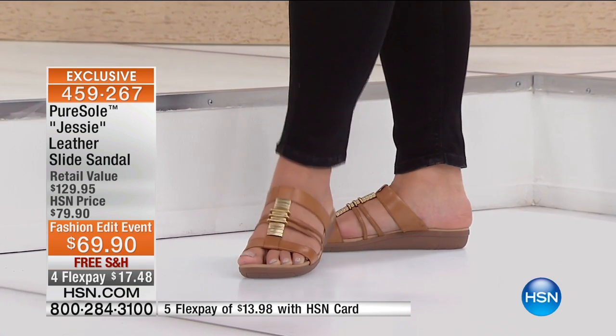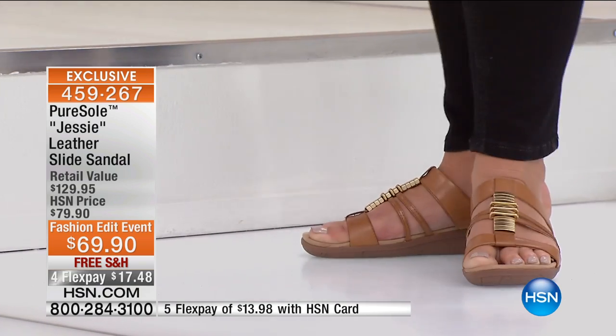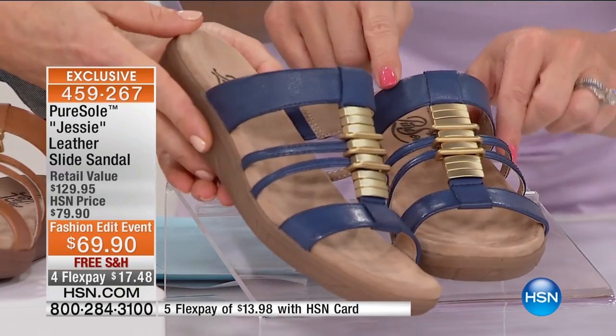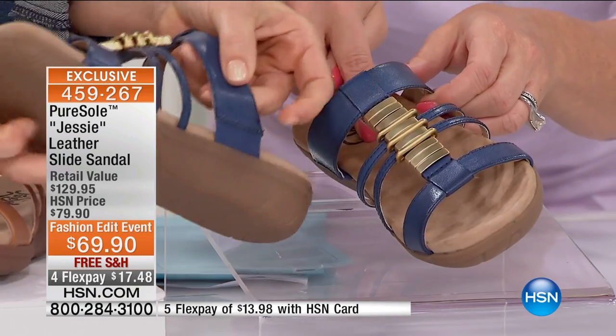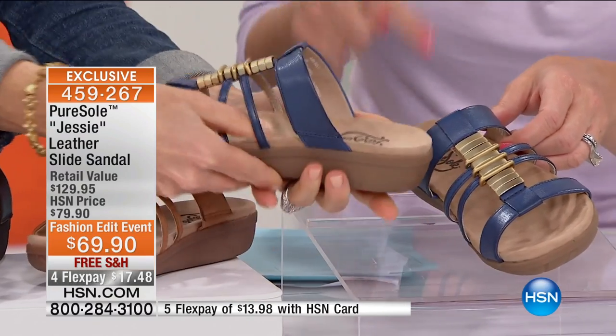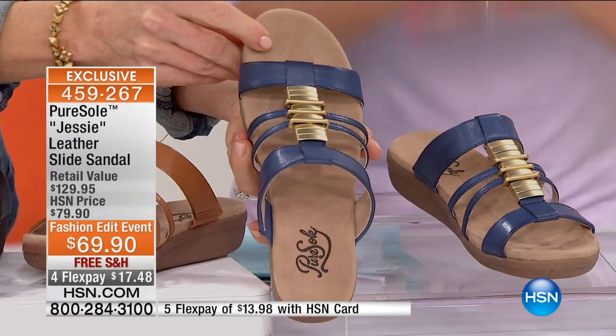Let me reiterate — this is our spring fashion edit that's been going on for the last 10 days or so. This is Pure Soul's first show. We took $10 off — it's a brand new design for spring and summer. We're offering extra flex, so five flex pays. The navy blue color is going to be the first to go. $17.50 will ship these out to you. With your HSN charge card, it's $13.98. You get these home in the next couple of days.